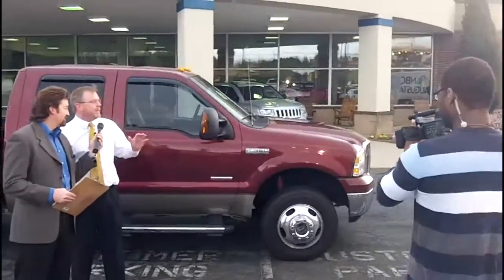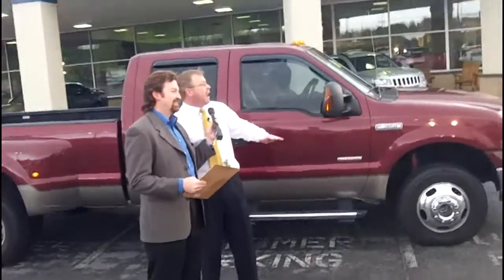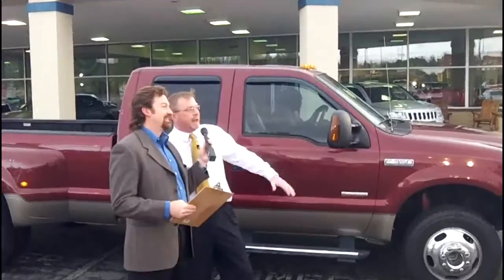2005 SuperCrew F-350, diesel, four-wheel drive, loaded folks — $55,000 new — $8,988 right here. All kidding aside, we've got the deals for you today here at Thompson Chrysler Dodge Jeep Ram, I-20 exit 172. Come see us today.